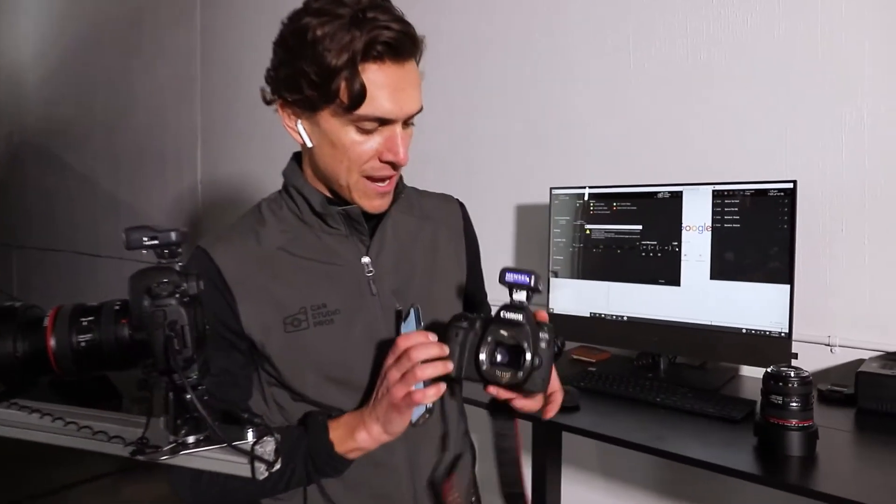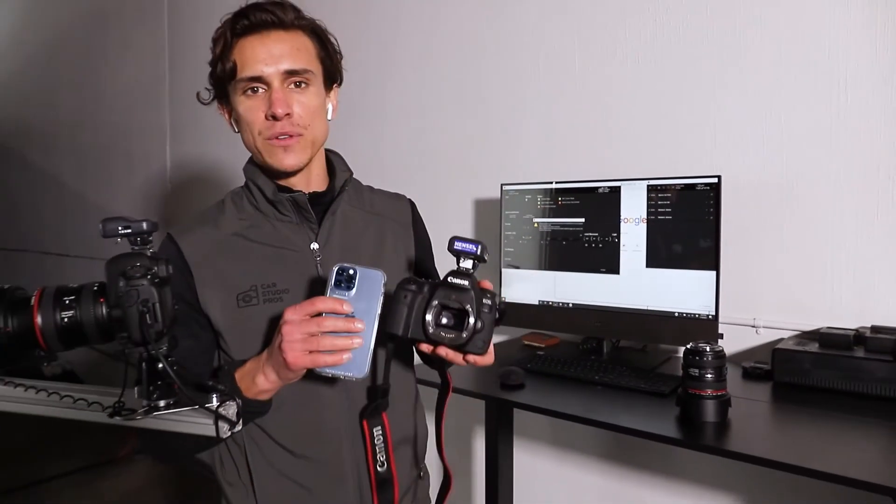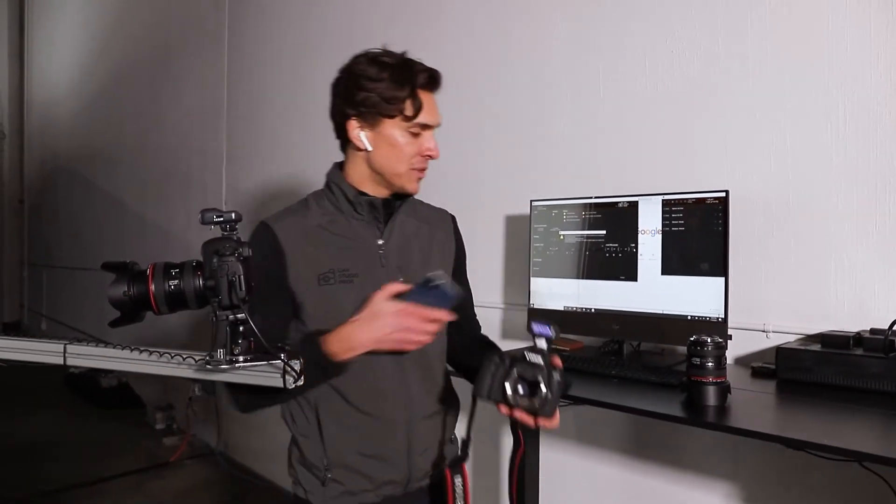What we mean by full-frame is the size of the sensor. As you can see, this camera has a really large sensor. If you compare that to a camera phone, there's a significant difference in the amount of information being captured — giving you the best possible resolution, the best colors, and overall the best brightness and exposure to get the best pictures online.